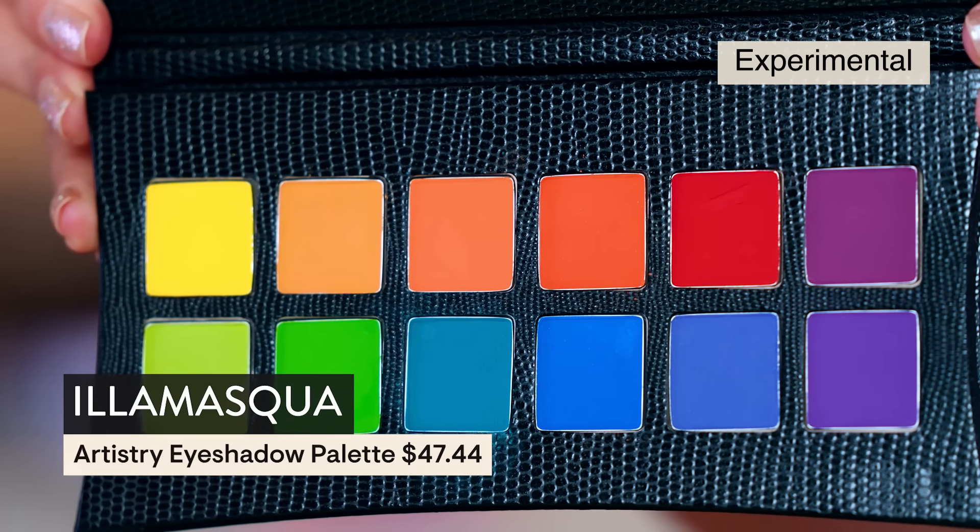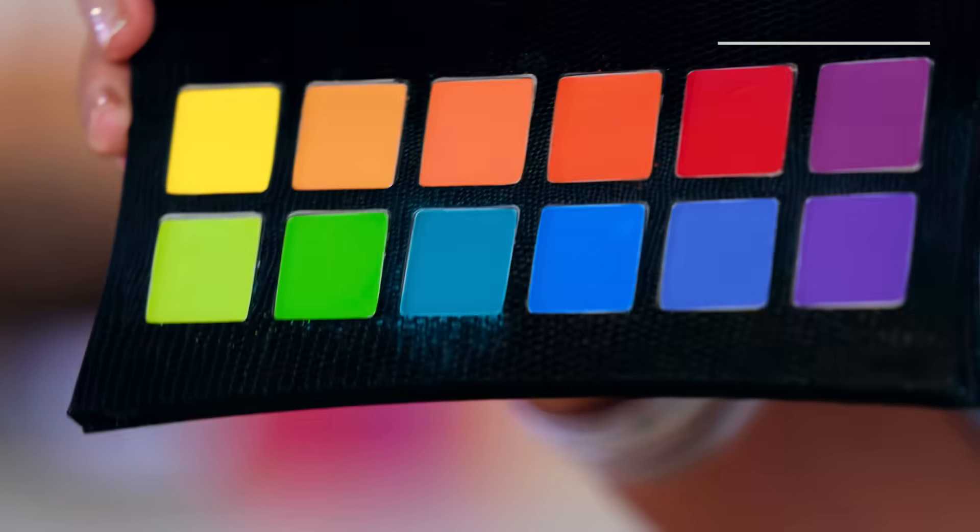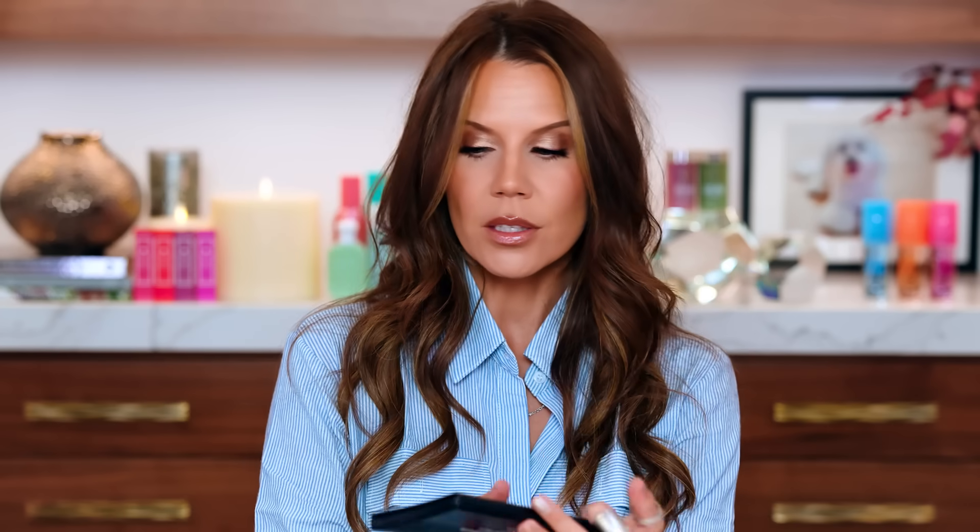I haven't tried this highlighter out yet, but you guys are probably going to hear me talk about this brand more because I'm so impressed with the texture. The formula has to have changed in the past eight years — I haven't used their stuff in a while, but I am just through the roof excited to explore everything.